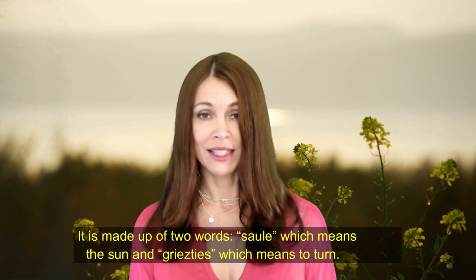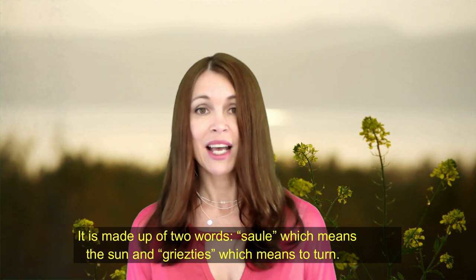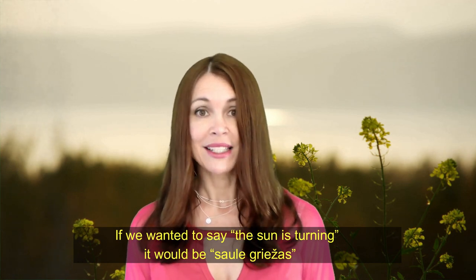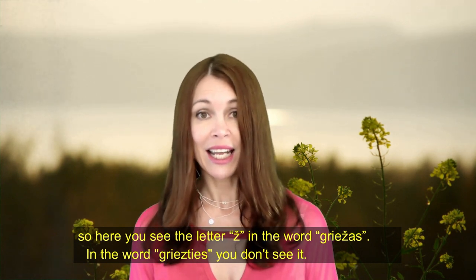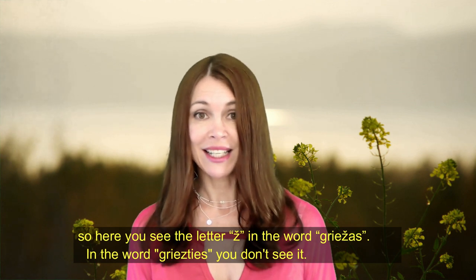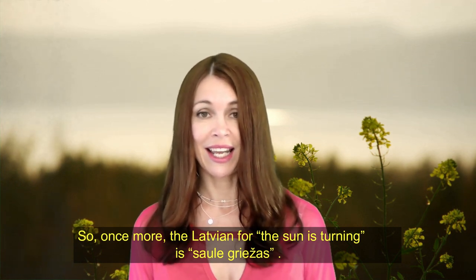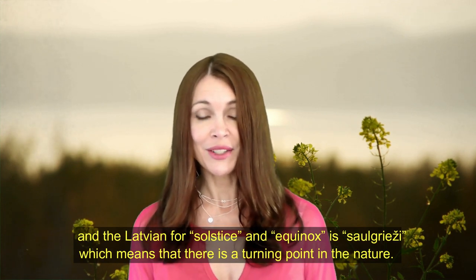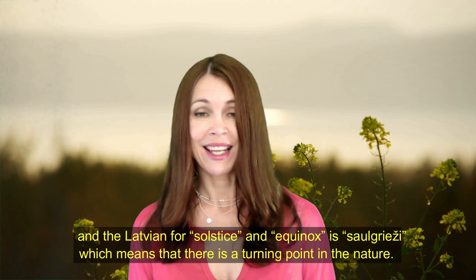It is made up of two words: 'saule,' which means 'the sun,' and 'griesties,' which means 'to turn.' If we wanted to say 'the sun is turning,' it would be 'saule griežas.' Here you see the letter 'ž' in the word 'griežas,' which you don't see in 'griesties.' The Latvian for 'the sun is turning' is 'saule griežas,' and the Latvian for solstice and equinox is 'saulgrieži,' meaning there is a turning point in nature related to the sun.